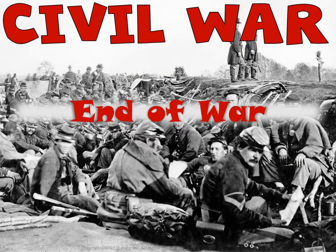This is Ms. Lumpkins and today we're going to be talking about end of war things for the Civil War.